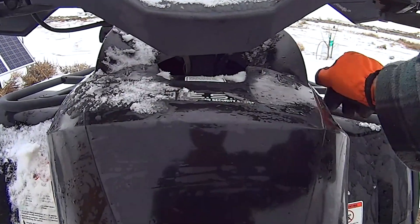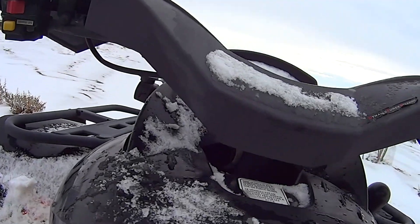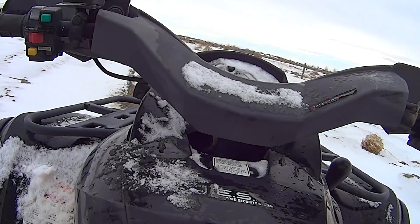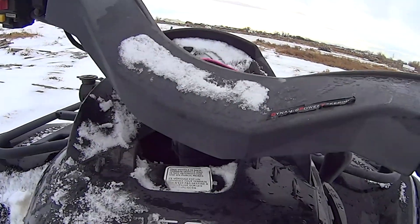Holy Toledo! Now this thing here has got the same size engine as the Wolverine.